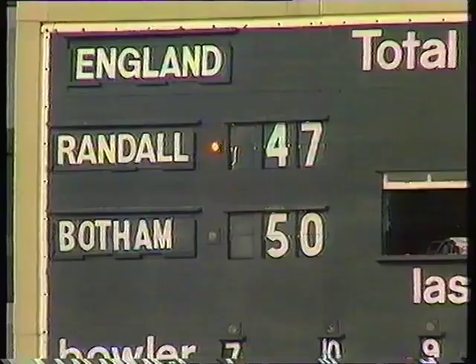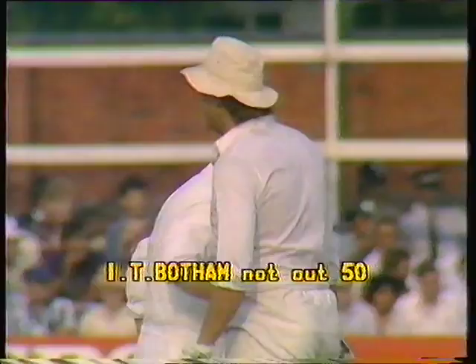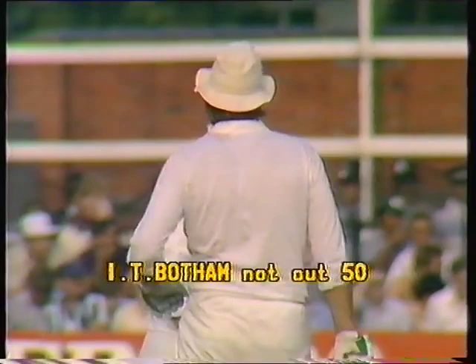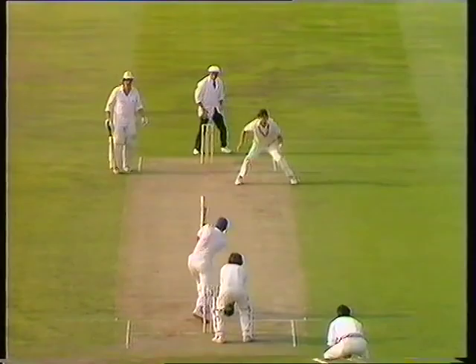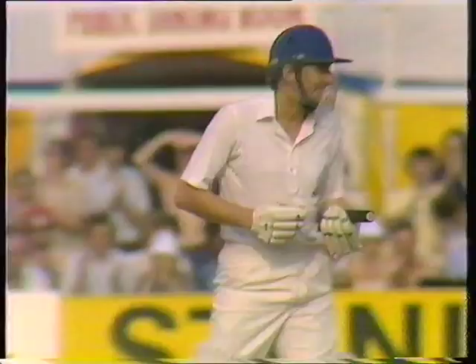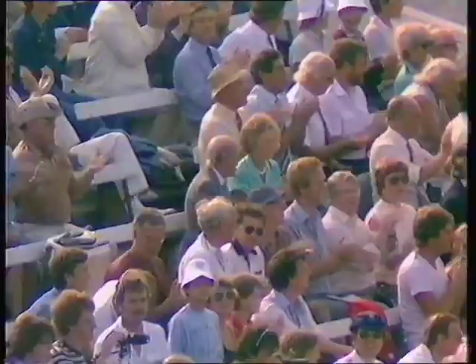Botham has struck a rich vein at the moment, after that marvellous innings he played at Lord's the other day — 96 not out against Middlesex. Now he's storming away to another big score. Randall wanting a bit of the action too — takes a leaf out of Botham's book and cracks it wide of mid-on for four. Tremendous applause for Derek Randall's 52.